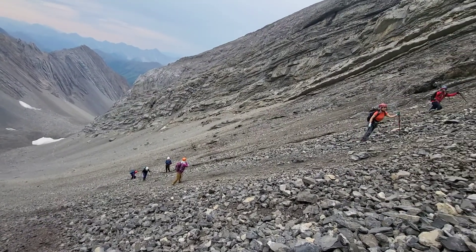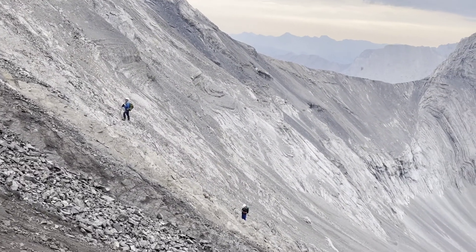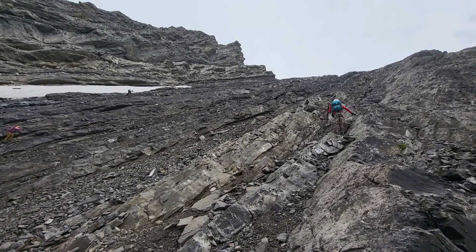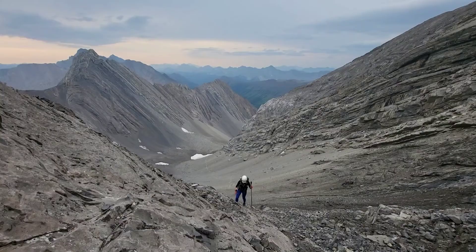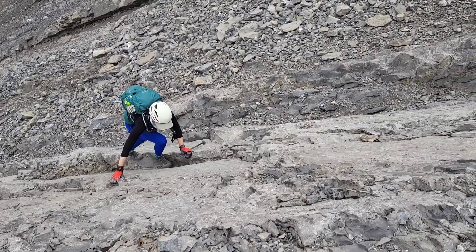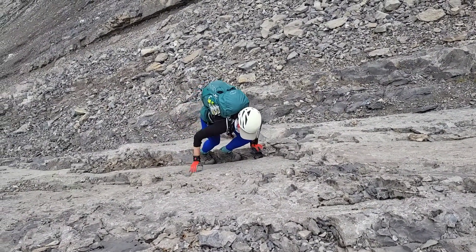Beyond the Ptarmigan Cirque trail is the steep scree terrain. Now the scrambling starts. From here, climb steep slabs to the col, and watch out for those falling rocks.